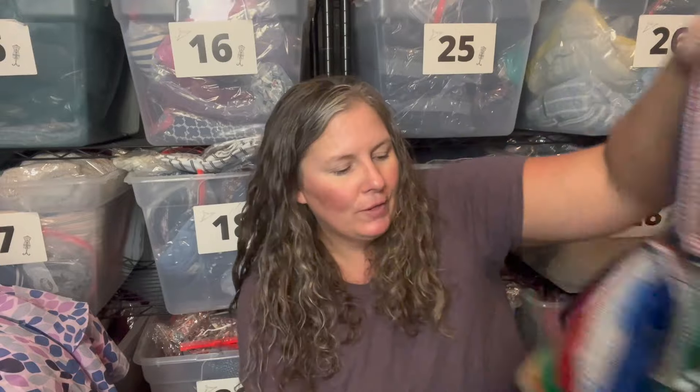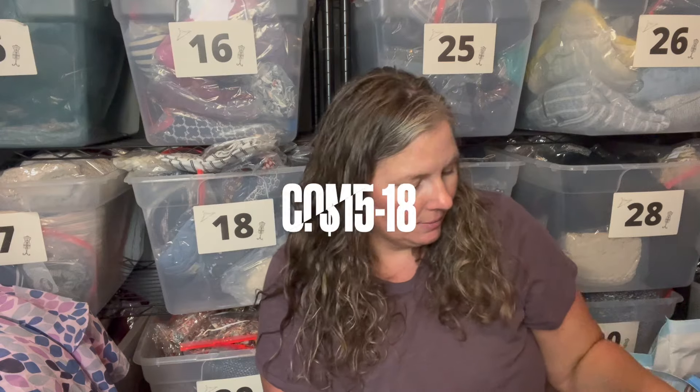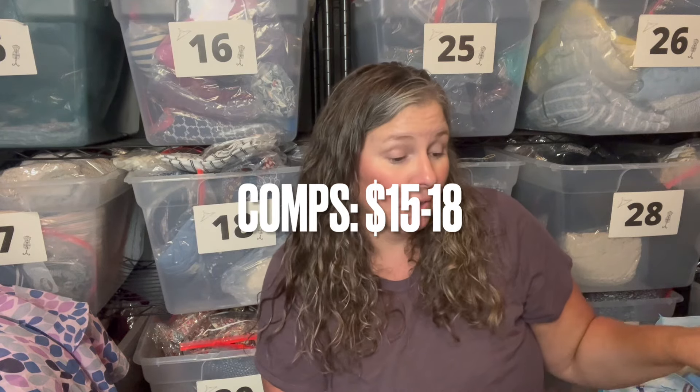This is one of those serape blanket bag cinch backpacks. It doesn't have a brand but it'll still sell — perfect for a hippie boho look.